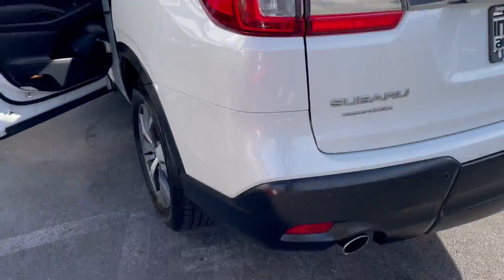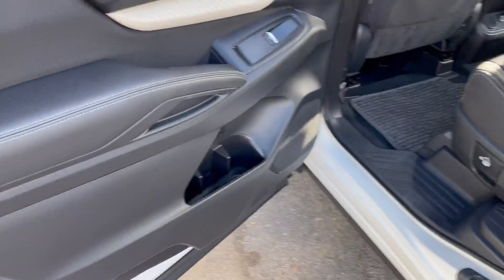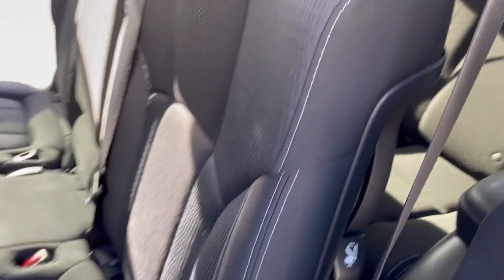Subaru makes a really nice vehicle and this is definitely no exception. The interior trim is in awesome shape.